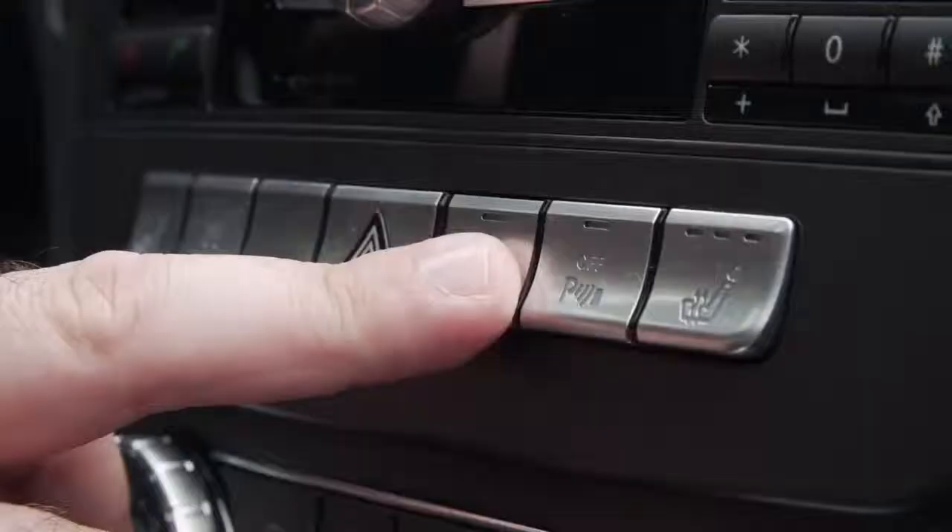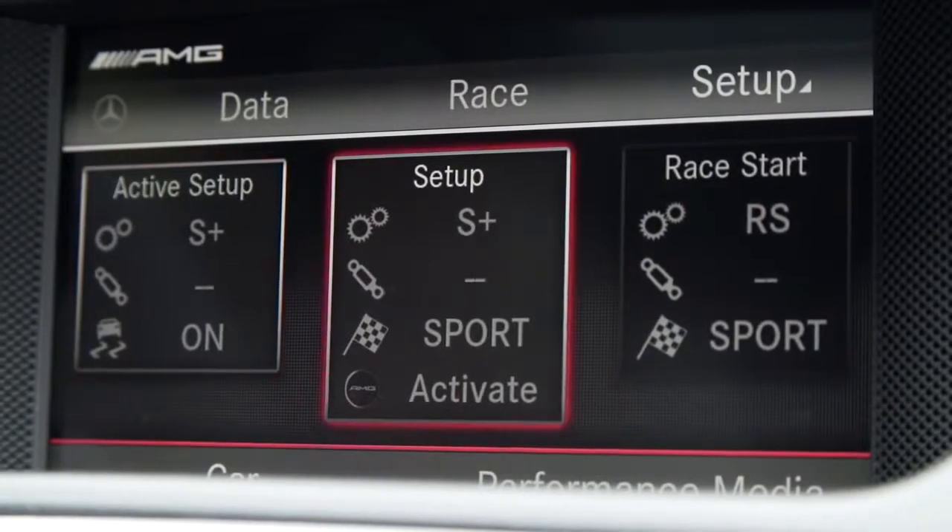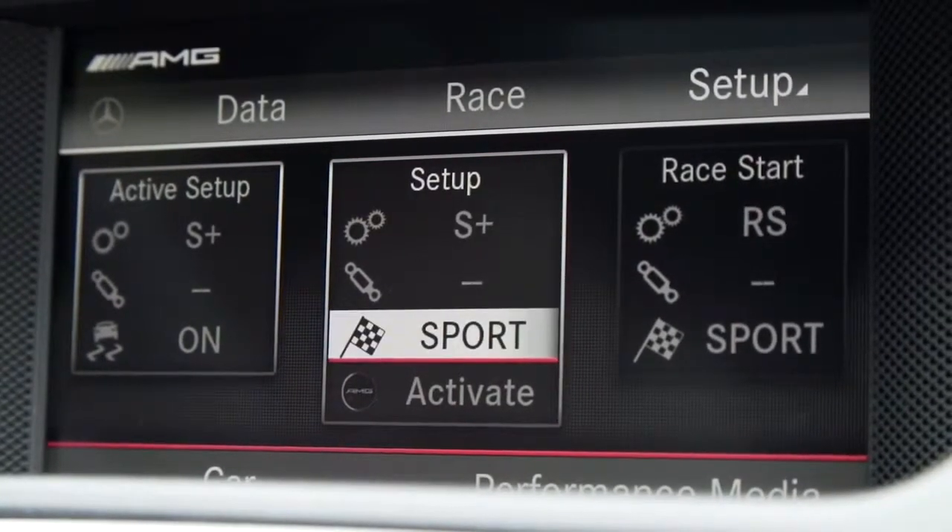There's also a setup section with an AMG button, and you can configure what happens when you hit that AMG button — like going to Sport Plus and turning off traction control, that type of thing.